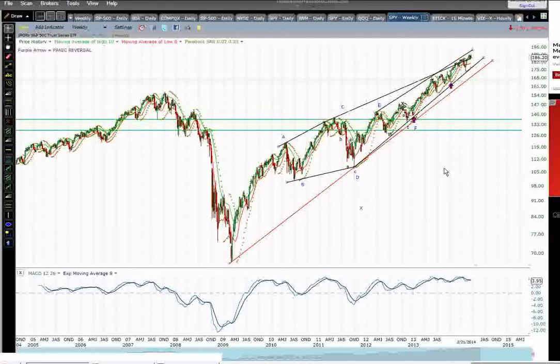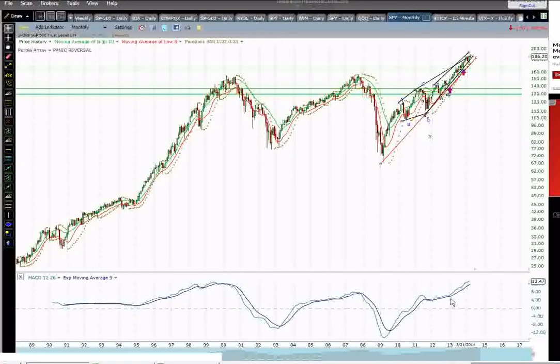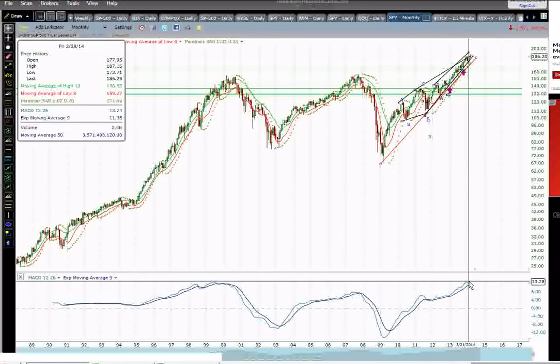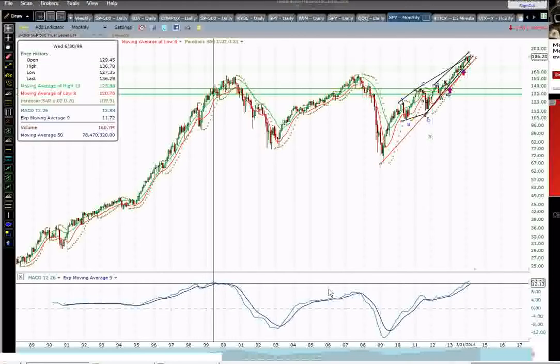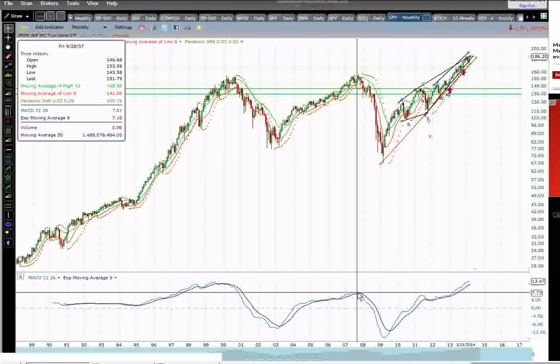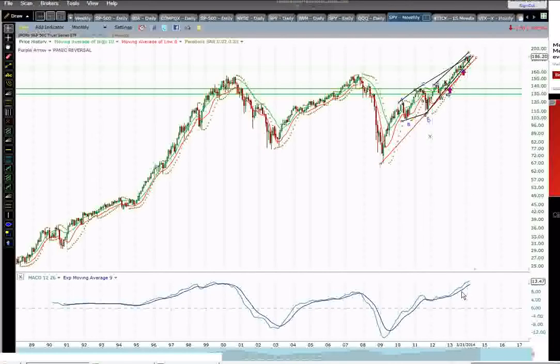Now if we move down, let's look at a monthly chart first here for context. While there's not a divergence present on the monthly chart, we can see the MACD is at an elevated level — the highest it's been at all time — which to some extent makes sense with the market being at all-time highs. But if you look back at the past double market highs in 2007 and 2000, we can see the MACD not necessarily making a major divergence pattern prior to those highs. So we're seeing a monthly potential overbought type of condition in the MACD.